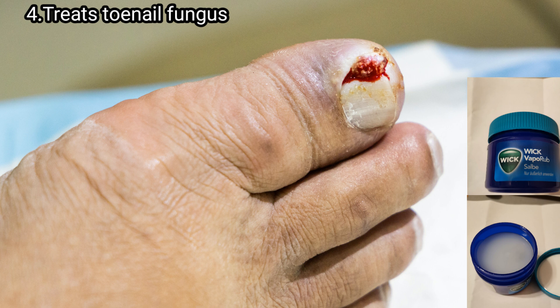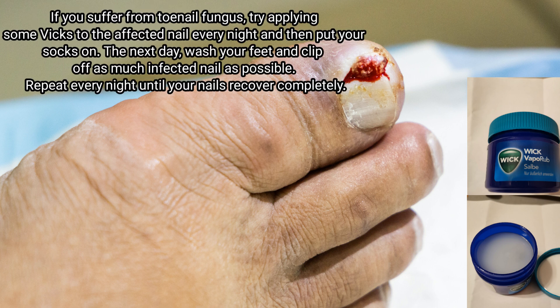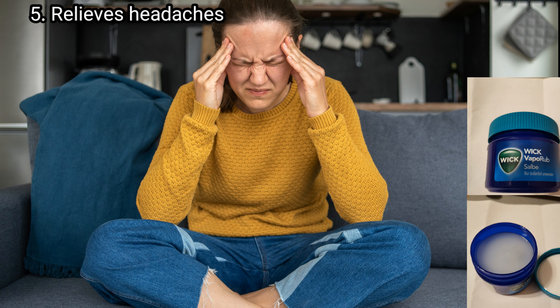Point number four: Vicks VapoRub treats toenail fungus. If you are suffering from toenail fungus, try applying some Vicks to the affected nail every night and then put your socks on. The next day, wash your feet and clip off as much infected nail as possible. Repeat every night until your nail recovers completely.